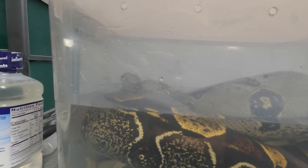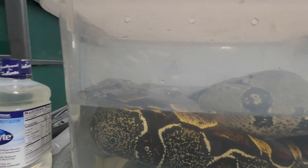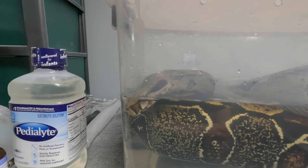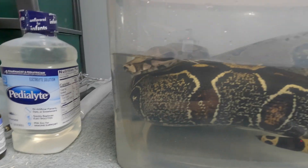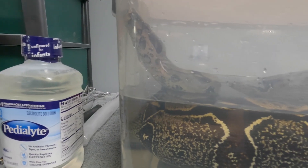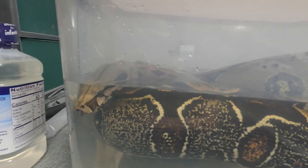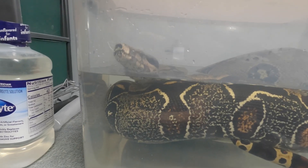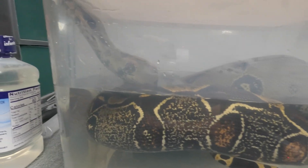You would never know that this animal was dying of inclusion body disease — he has excellent body weight. He doesn't really care for his soakings but he'll randomly soak in his water bowl, which is about a little bigger than this. He likes to do it on his own, but I like to give him the Pedialyte bath as a precaution. It definitely doesn't hurt.